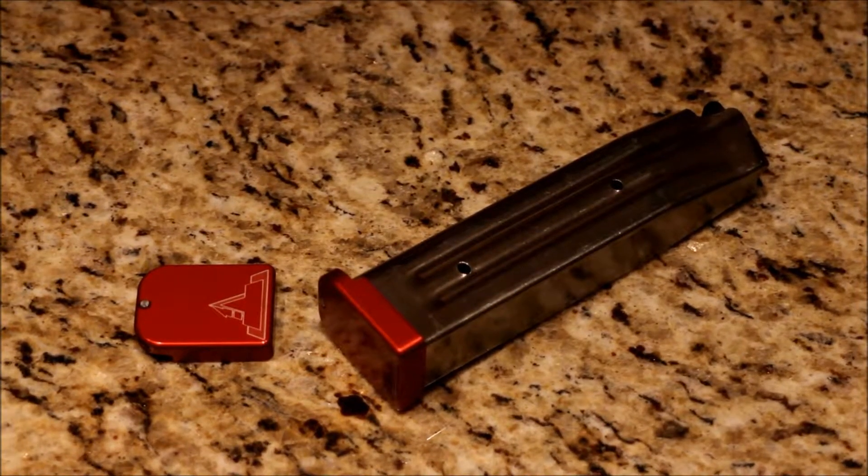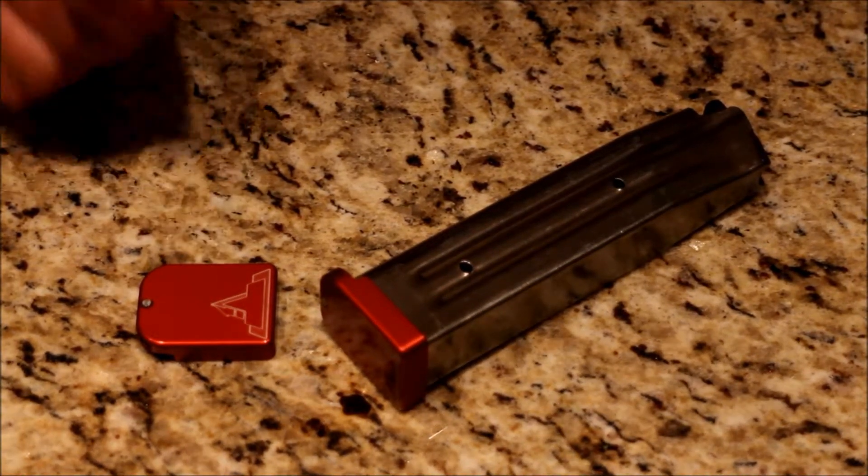Today we're giving away an STI base pad, valued at over $30. All you need to do is share our post, and when we hit 250 shares, we'll pick a winner. And to buy your own base pads, check out TarenTacticalInnovations.com.